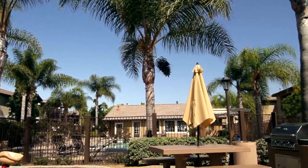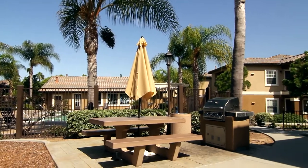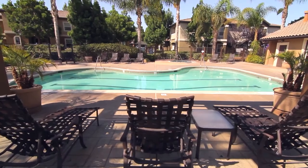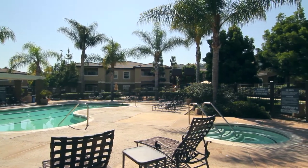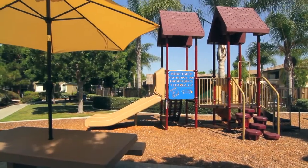Our beautifully landscaped green property boasts a grilling area with sleek gas grills. You can stay cool in our sparkling resort-style swimming pool, warm up with a soak in our hot tub, or spend an afternoon at our vibrant playground.